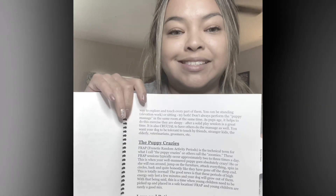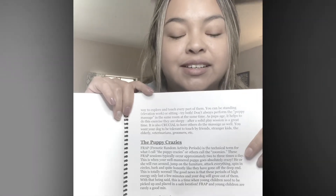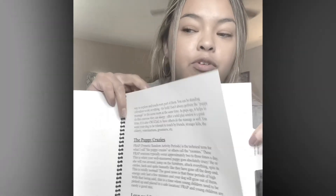Bulldogs tend to get the "sumis" all the time, and there's just a lot of helpful information about that in this section.